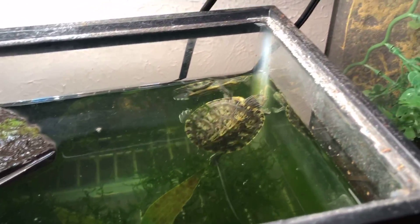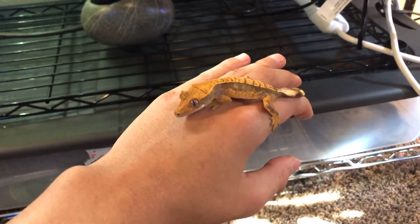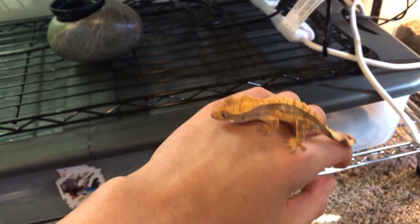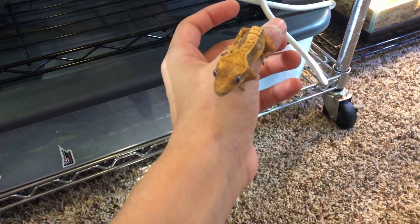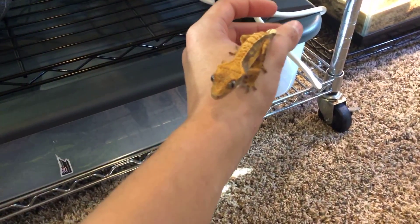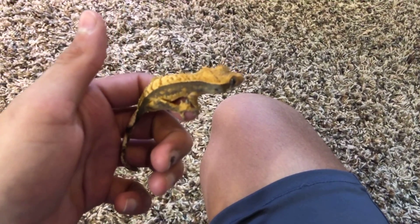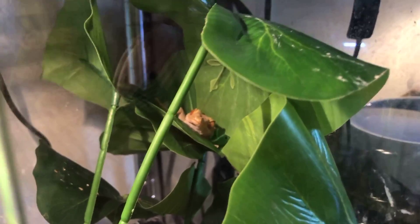Here we have a future breeder — this is a Harley Quinn crested gecko I got at an auction. Super jumpy. He or she will be awesome to breed once old enough. This one is also unnamed, so if you have any good names just drop them in the comments.